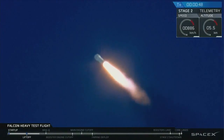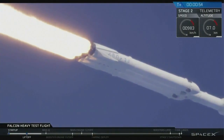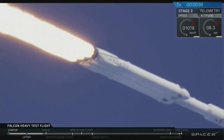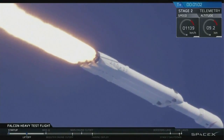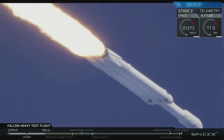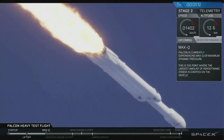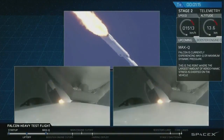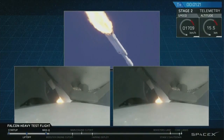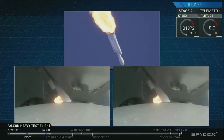We're getting ready to throttle down for Max Q. Vehicle is supersonic. Side boosters are now throttling back up to full power. Vehicle has reached maximum dynamic pressure. We're past Max Q, the period of maximum loads on the vehicle.